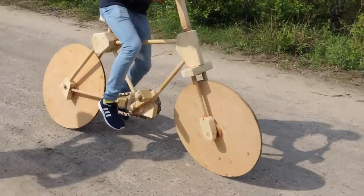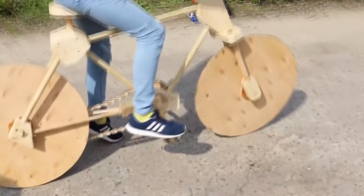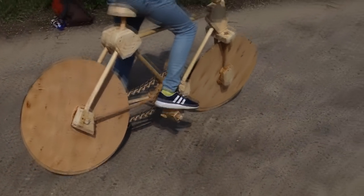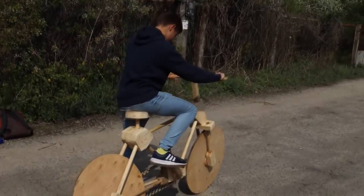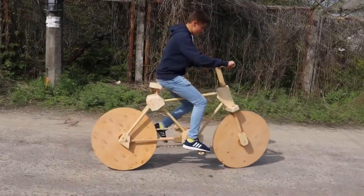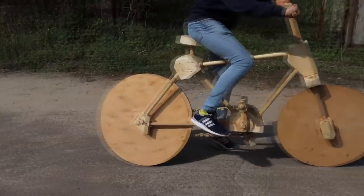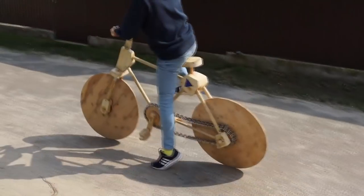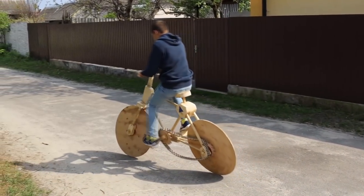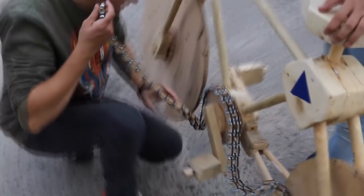He sat down so confidently. Is it difficult? It's really hard to start this bike, but I'm trying! What's wrong? Well, actually the chain started to break, so we decided to try it without the chain.